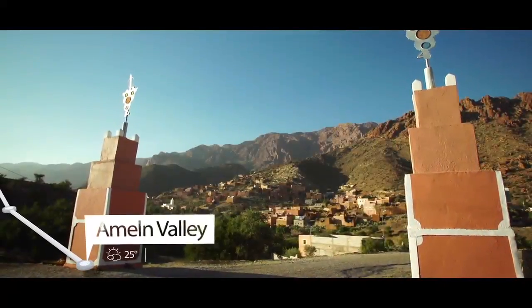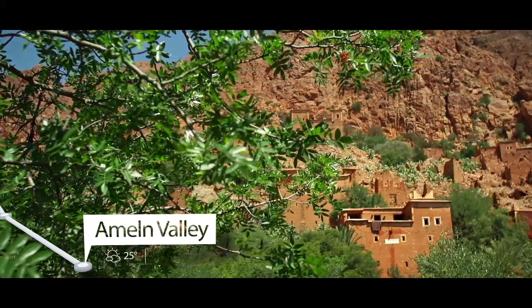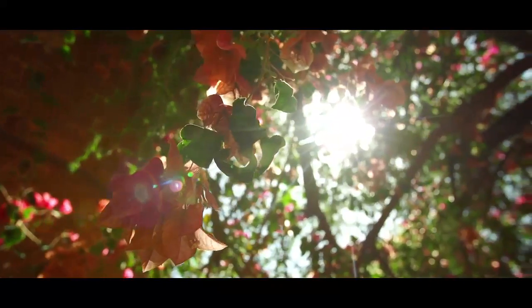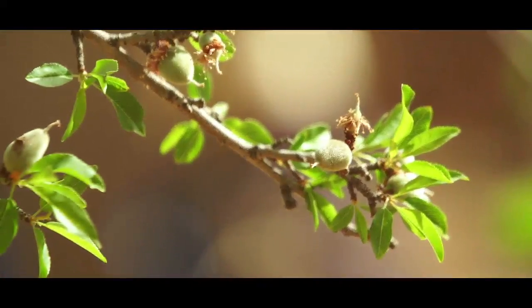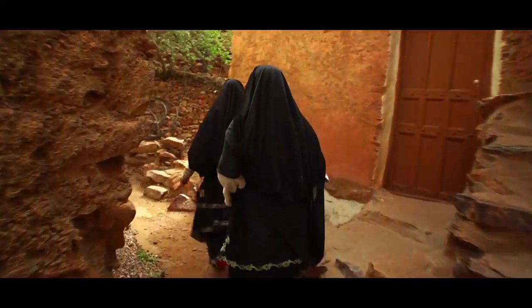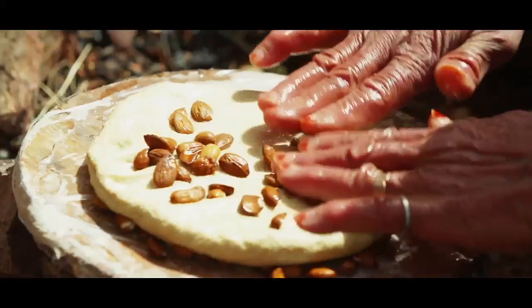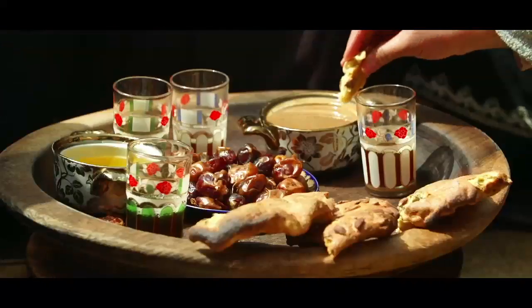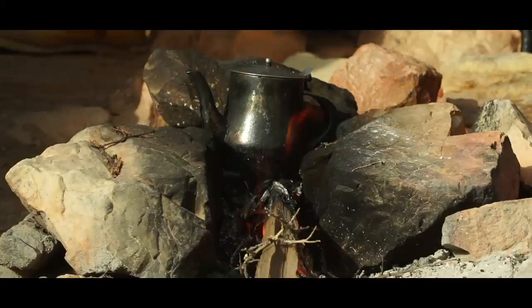Within minutes, the scenery changes. A new valley dotted with picturesque villages reveals its charms to me. I find myself in a real-life garden of Eden, with all my senses awakened. Staying with the local population, I am totally immersed in their customs and traditions. The women bake a delicious bread with almonds using centuries-old recipes, while I take time to savour the mint tea.